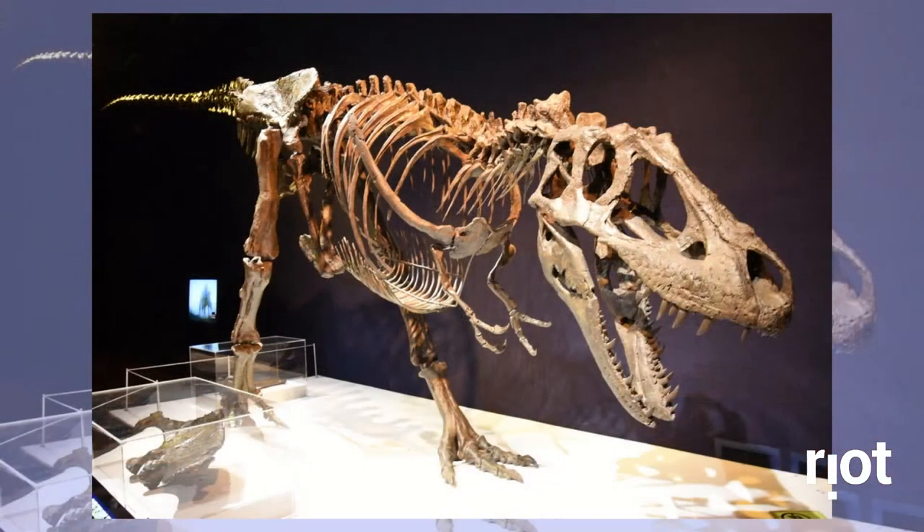A holotype is a single-type specimen upon which the description and name of a new species is based — so the holotype is the first. A paratype in zoology and botany is a species of an organism that helps define the scientific name but is not the holotype. Basically, a paratype helps to solidify what it is, but the holotype is what names it. A partial skeleton with a skull, shoulder, forelimb, pelvis, femur, and all the vertebrae from the neck, torso, hip, and the first 11 tail vertebrae have been found. It was found in Alberta in the Judith River Group and in Montana in the Judith River Formation.